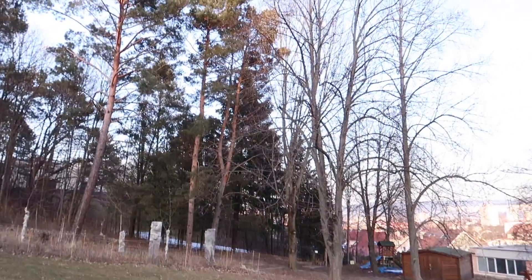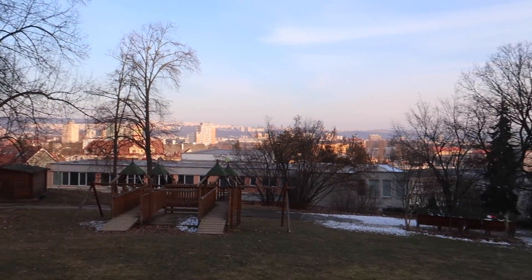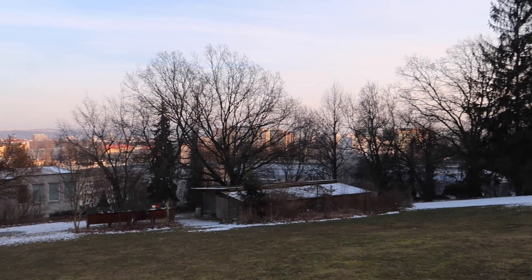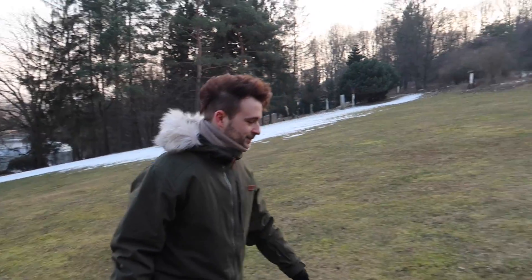And here we have guys some nice view over Košice - a little bit, you can see not super much, but the sun is still shining. At least on the other side, there is snow behind this mountain.